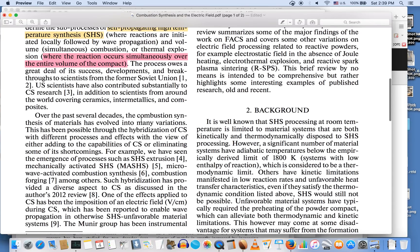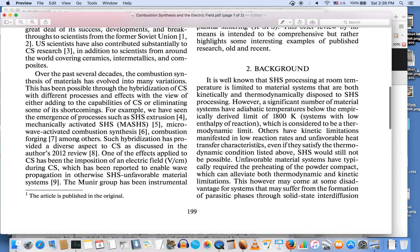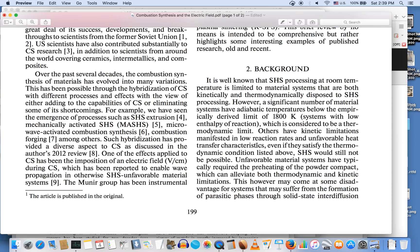This combustion synthesis of materials has evolved into many variations over several decades. You have to apply electric fields during combustion synthesis, which allows for wave propagation. This would explain the winds, and would explain how we can have all this intense burning over an entire house but why the trees wouldn't burn too. I'm going to keep researching this and bring you my findings as I go.